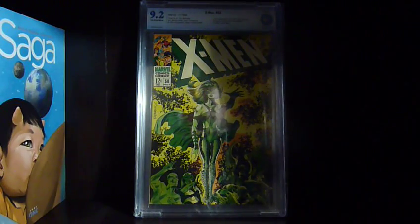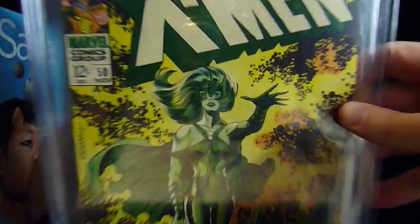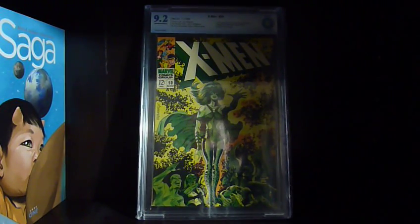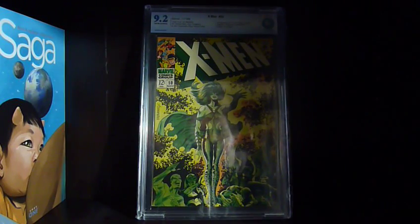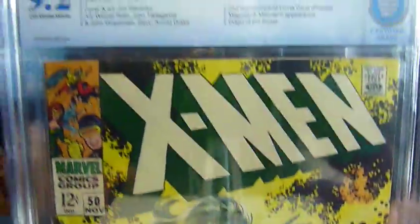This next book was shocking — X-Men #50, the Jim Steranko cover, in a 9.2. When I bought this on eBay the seller graded it as a fine/very fine — a 7.0. I won the auction for a hundred and twenty dollars, and in the following weeks he had other similar auctions that never came close to what I paid. I was worried I'd overpaid, but it came back a 9.2. Super stoked — this was a grail for me for so long. Amazing cover.